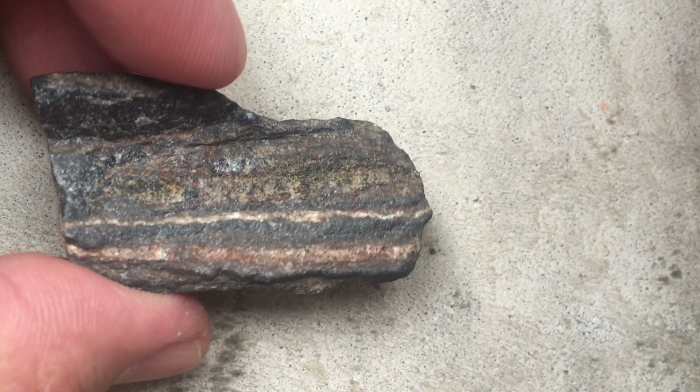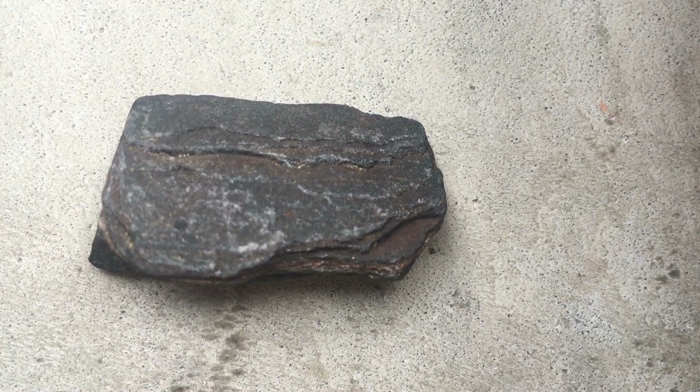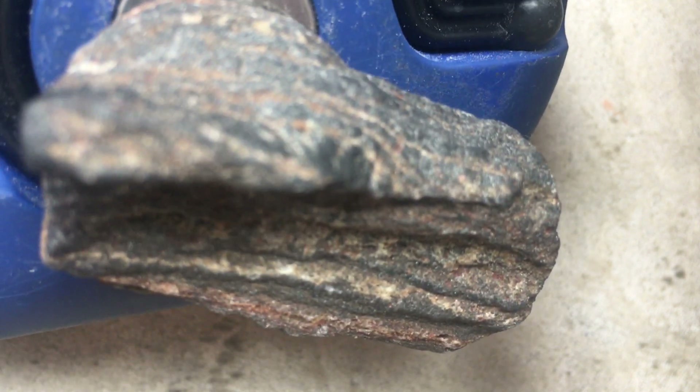This particular sample is also of interest because it has enough iron oxides in it that it can be attracted to a magnet. I have a little light source here with a magnet on the back, and if I flip it over, you can see the magnet can actually pick up this sample of banded iron formation.